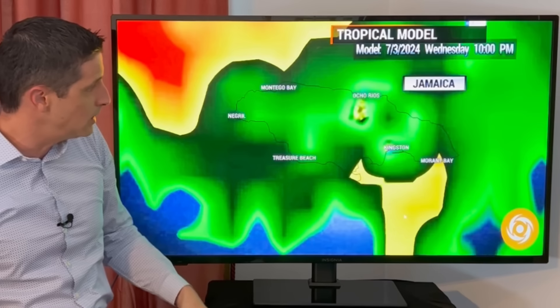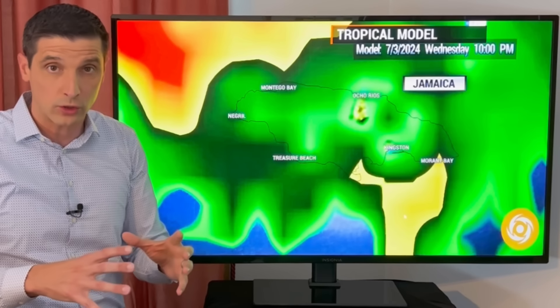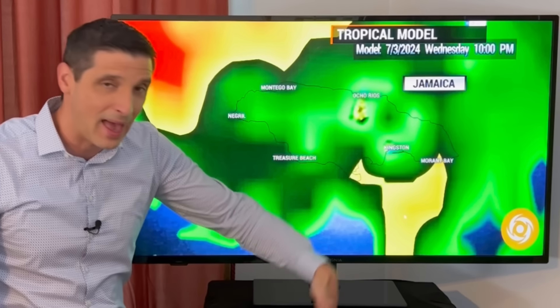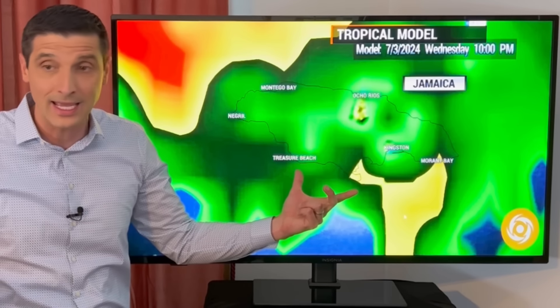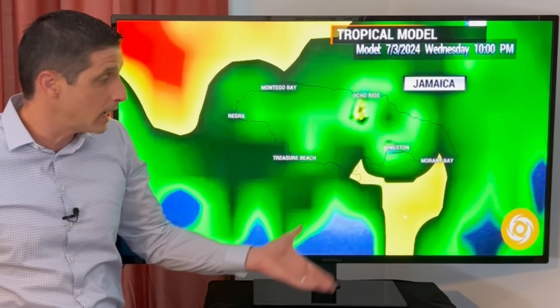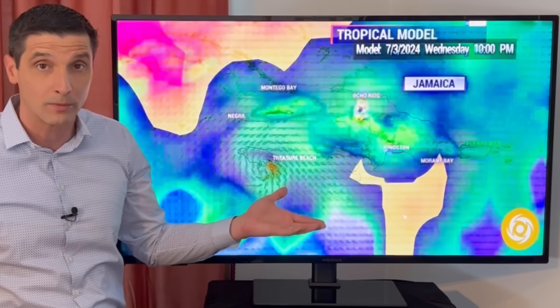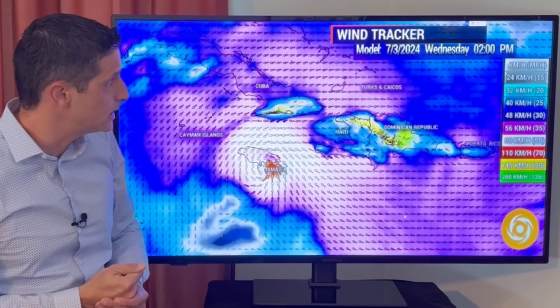This is 7 p.m. As this pulls away by 10, the core of it starts to work away — that's good. But on the backside, it's still going to wrap in some bands of rain and storms. So even as we head toward tonight in Jamaica, please use caution; best to stay inside if you can. We're still going to get some tropical storm conditions for tonight. So, hurricane today, tropical storm conditions for tonight.